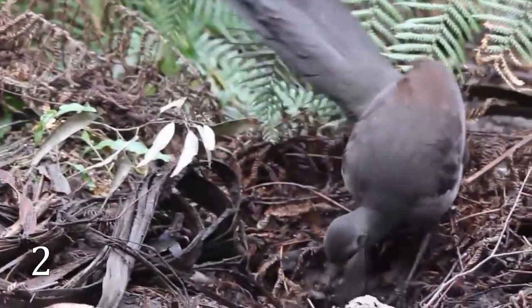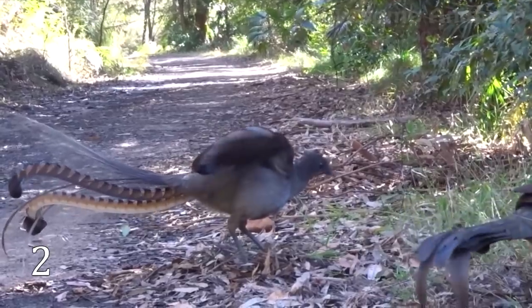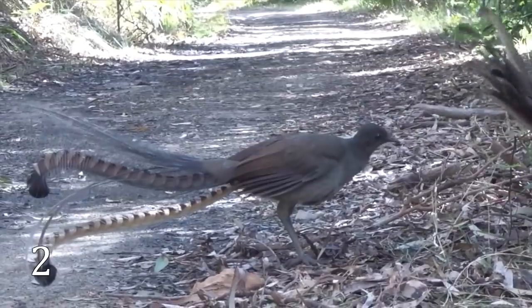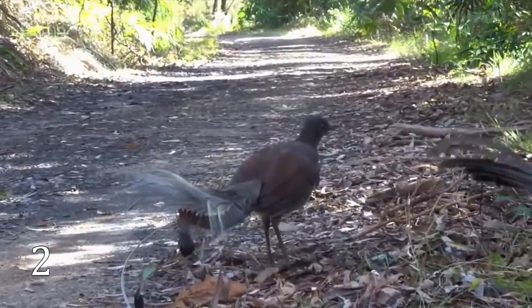Actually, they have been heard mimicking up to 20 different bird species. Sometimes they're so good that they fool the very bird they're imitating. And it is a really effective mating strategy — the more varied the repertoire, the more attractive the male lyrebirds seem to females.